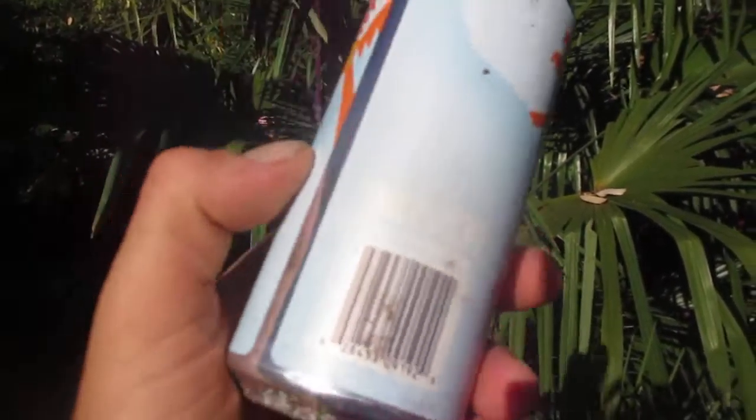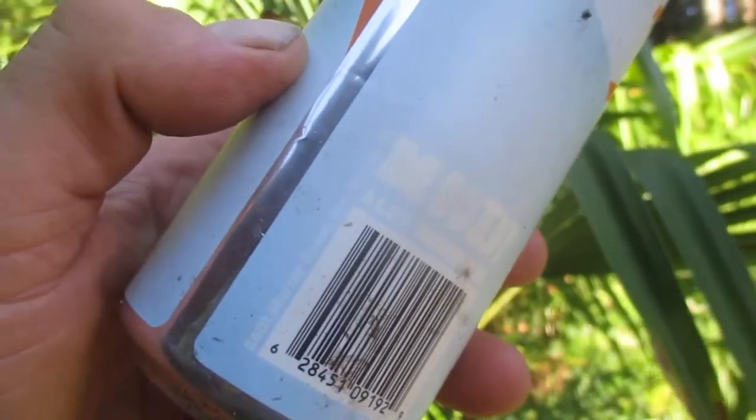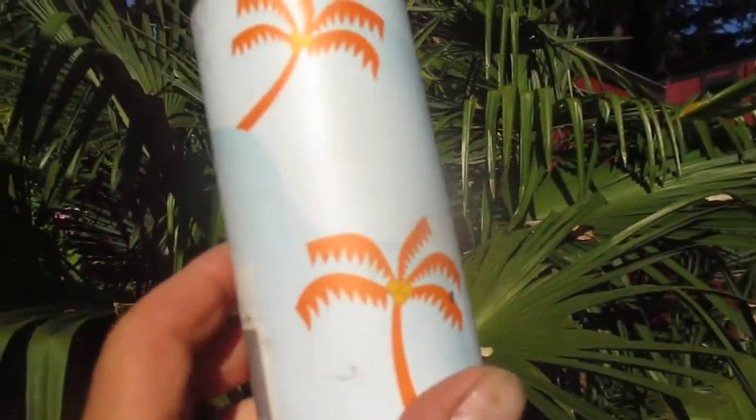Where is this brewed? Let me get into the shade here — I can't see. It is brewed in Port Moody, British Columbia. So it's a BC beer and they've got some cool palms on it. There's a plug for you — Moody beer from Port Moody.